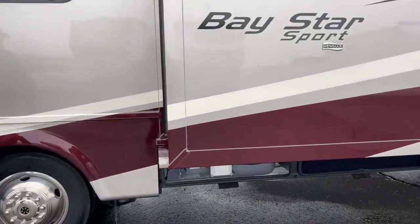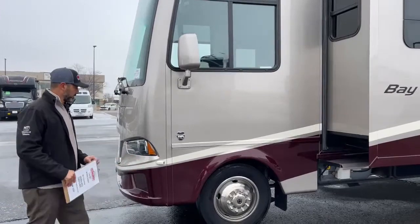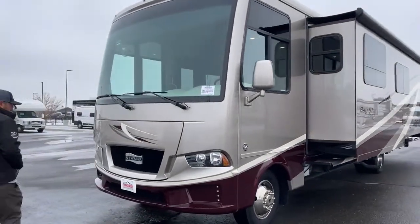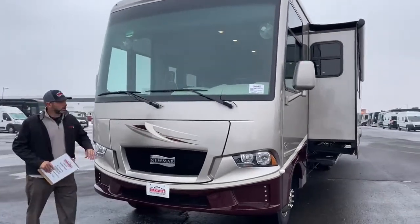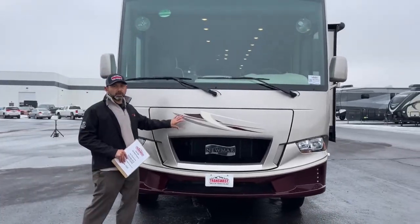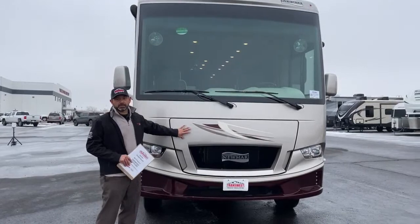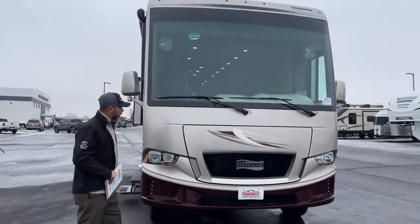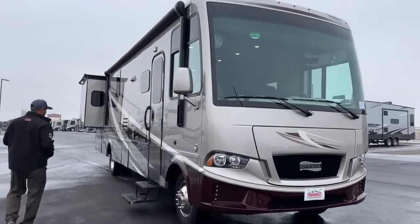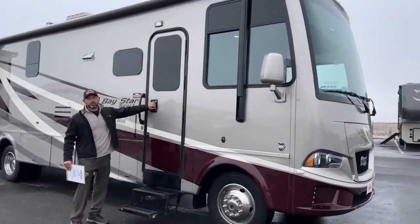Coming around the front, you can see turn signal cameras, one on each side. It's a gas coach, so the engine is up front. That's a quick walkaround of the exterior — now we can go inside where it's a little bit warmer.